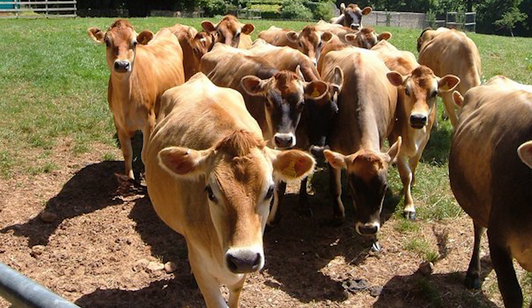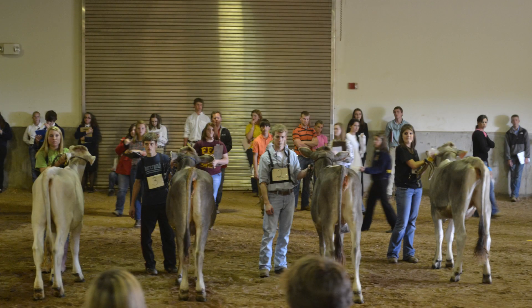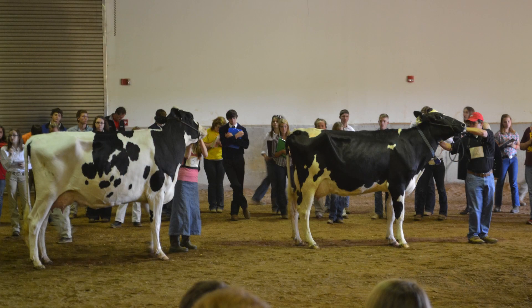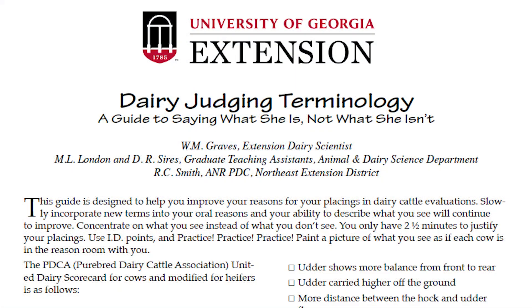and body size are positively related to longer herd life and higher lifetime milk production. Body confirmation that is suitable for efficient milking and management allows cows to live long and productive lives. A class of dairy judging will consist of 4 animals of similar age and breed makeup. These animals are ranked from best to worst based on their potential ability to fit a specific scenario.